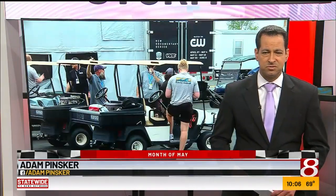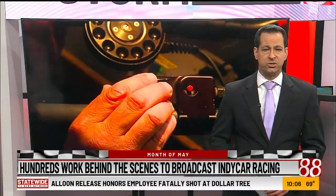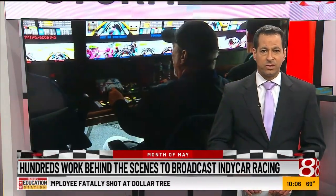The White House, Yankee Stadium, and Churchill Downs — those are just some of the facilities that fit inside the 2.5-mile oval that is the Indianapolis Motor Speedway. Included in that: a mobile city of production trucks that help beam IndyCar racing to the world.